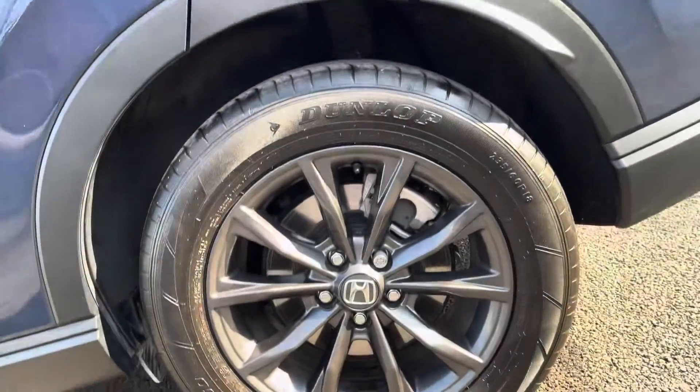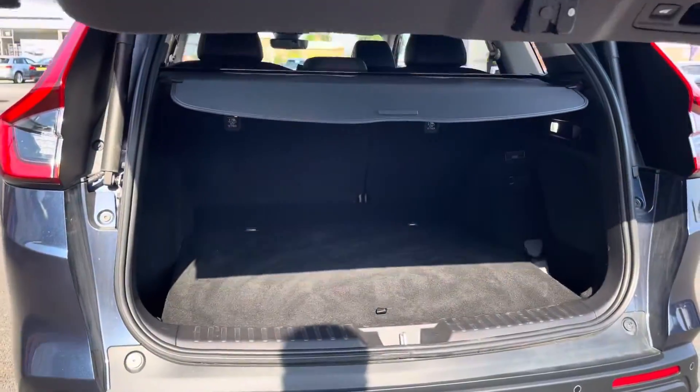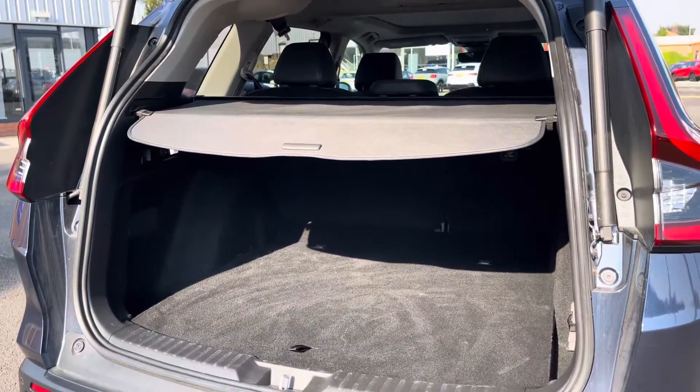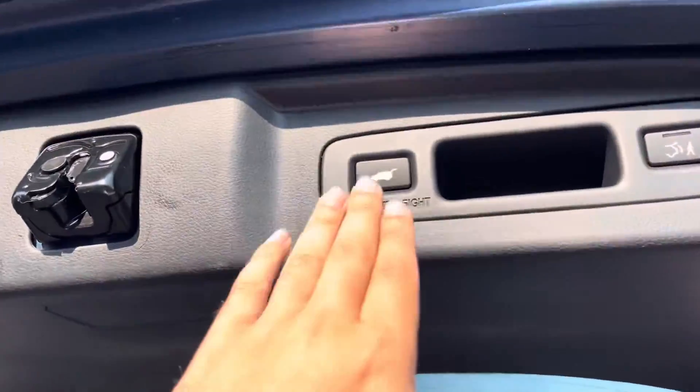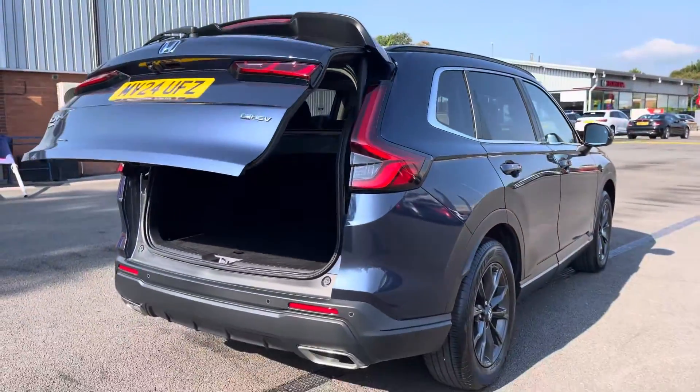Your black alloy wheels pair really well with the rest of your exterior, and thanks to a power tailgate function you've always got easy and convenient access to your nice and spacious boot. As you can see, you'll have no trouble with storage. A simple press of this button will allow the boot to shut automatically so you can just walk away.